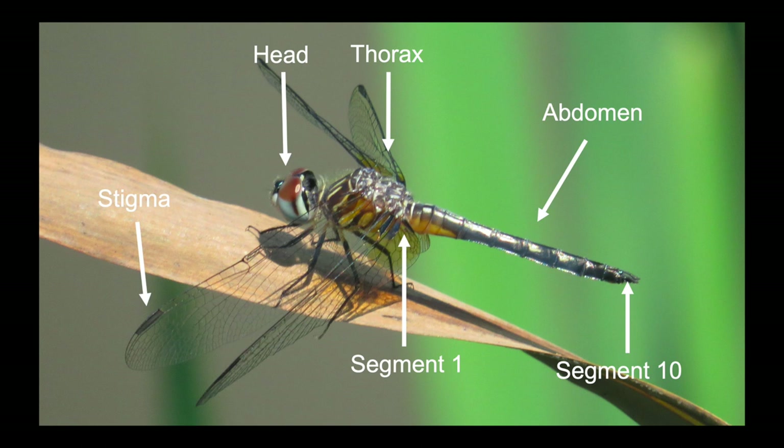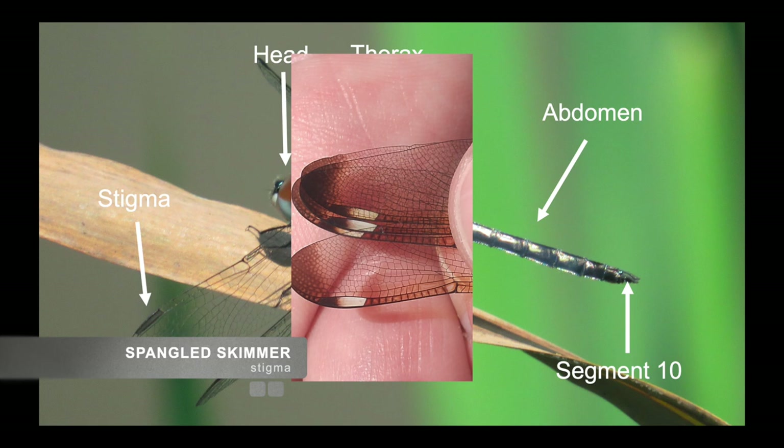An interesting feature of odes is that they have a stigma, which contains a blood-like substance that is one of the features that helps them fly. In the case of the spangled skimmer, it can actually provide a good field mark.